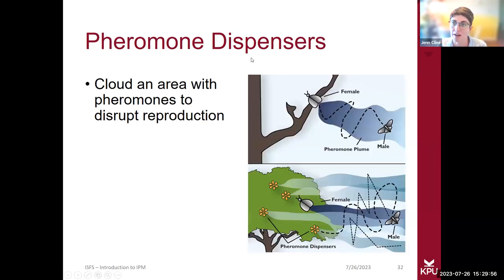Behavioral tools are also often used in orchards. You can cloud an area with pheromones to disrupt reproduction — the males will come but be distracted by the distributed pheromones and not be able to find the females.